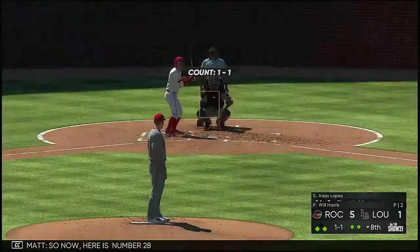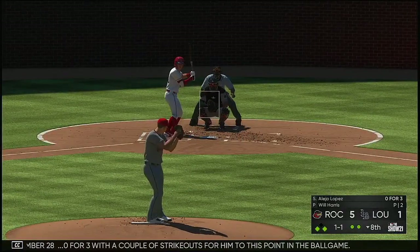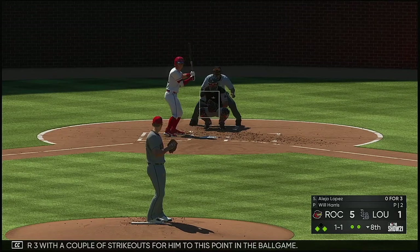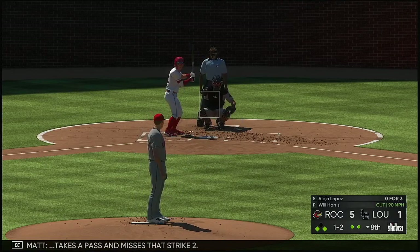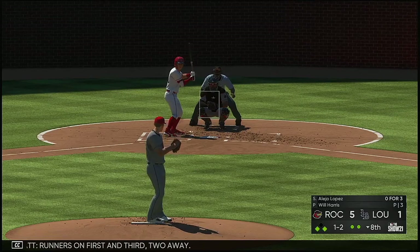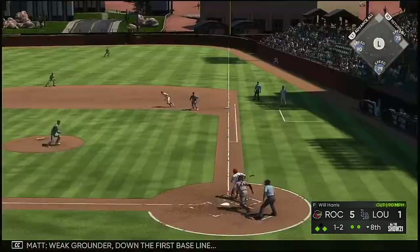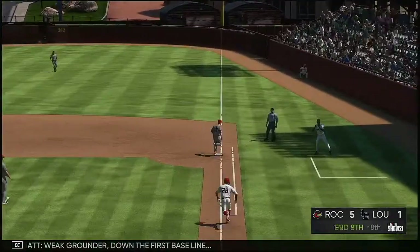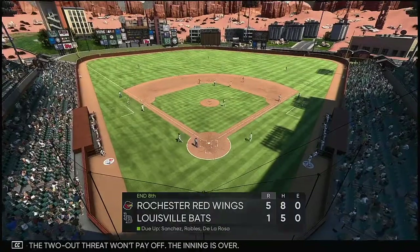So now here is number 28 with a couple of strikeouts to this point in the ballgame. 1-1 — takes a pass and misses, that's strike two. Runners on first and third, two away. A weep grounder down the first baseline — and the two-out threat won't pay off, the inning is over.